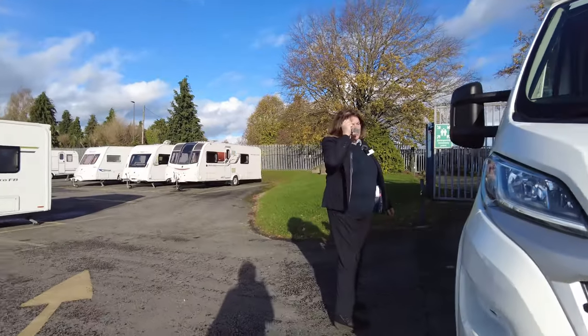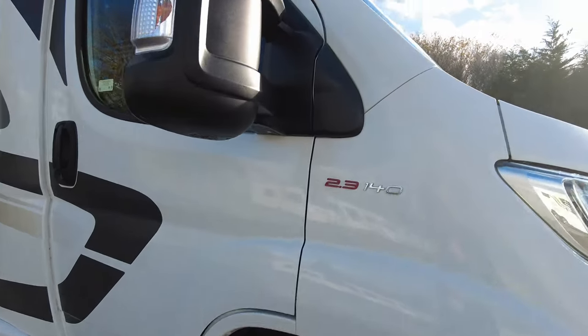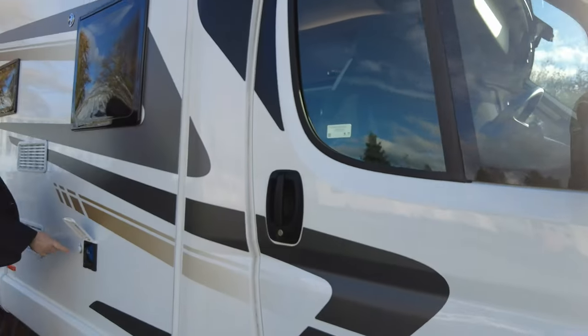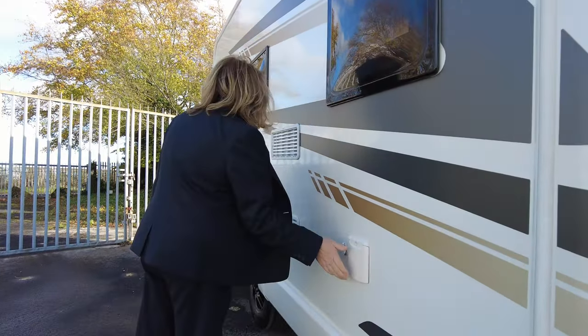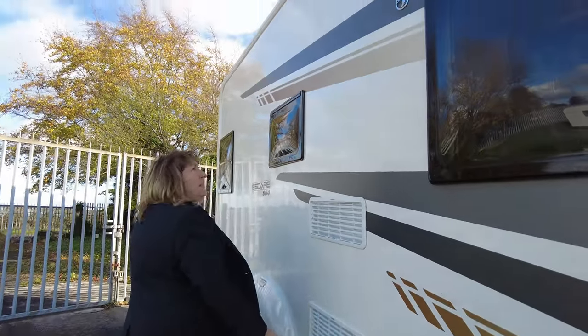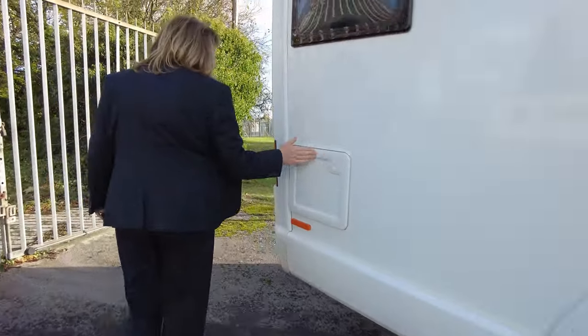You've got alloy wheels. We'll just take a walk around the outside. Here you've got your water fill, which you can pump in with 12V as well if you've got a 12V pump. Fridge vents, and obviously your toilet emptying is at the rear of the van here.